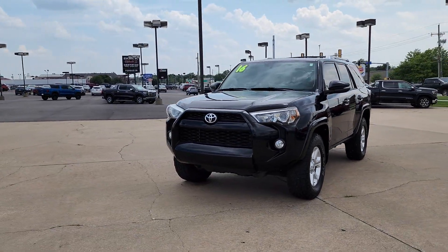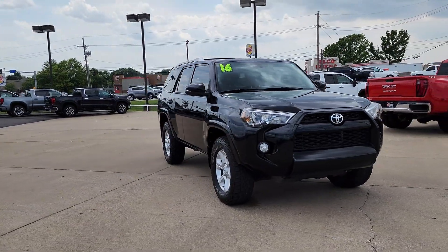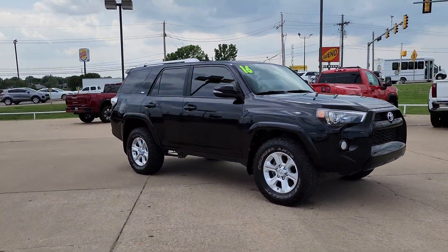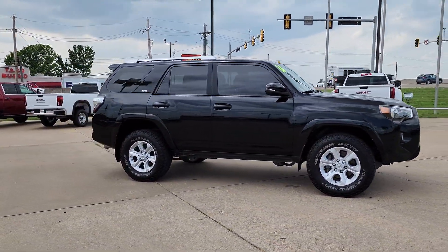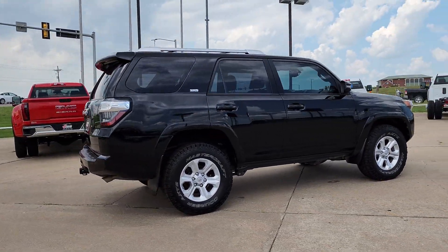Introducing the 2016 Toyota 4Runner. This vehicle is an outstanding buy, with fewer than 110,000 miles on the odometer. Make every off-road adventure all it can be in this capable 4Runner.